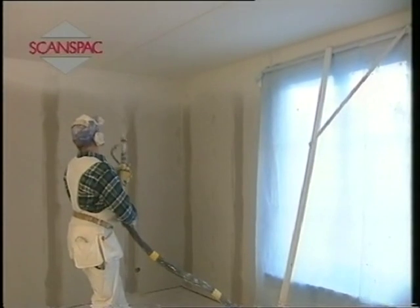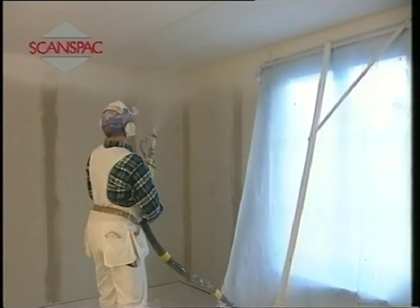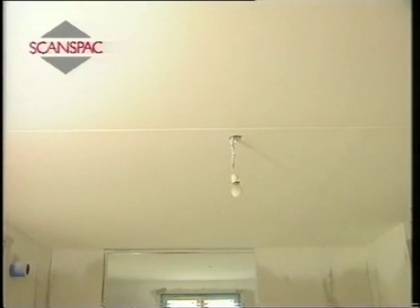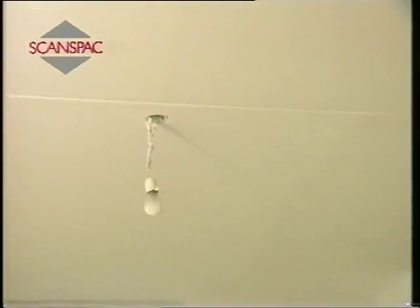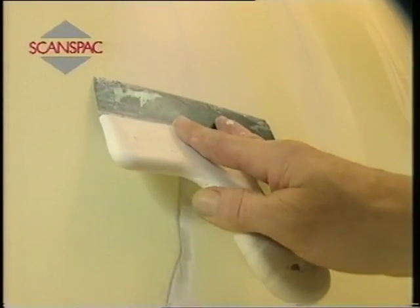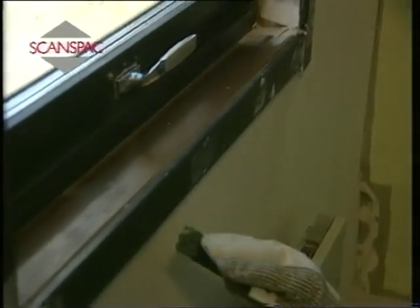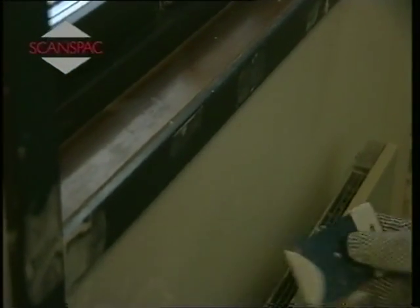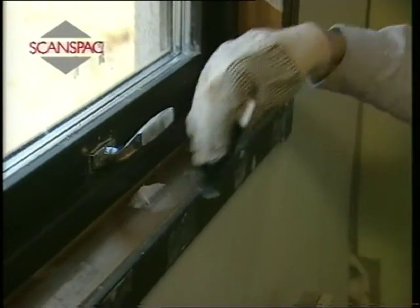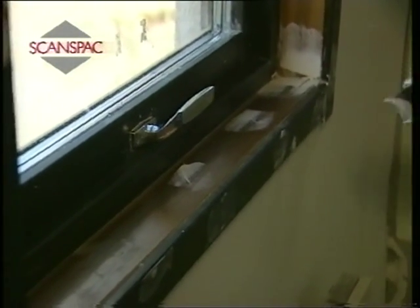An alternative method of applying filler is to use a roller. Various textures can subsequently be created using a roller, scrubbing brush, drag technique and similar methods. Toned texturing is a product suitable for substrates such as ceilings where a pale-colored texture is desired. This product is applied using an airless machine.